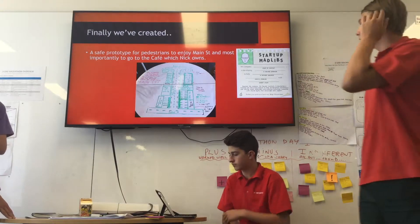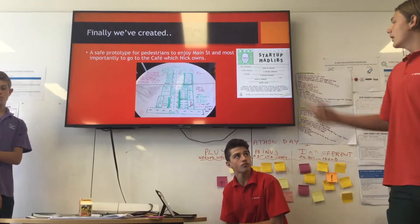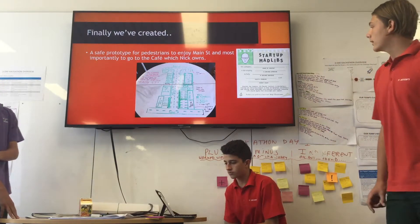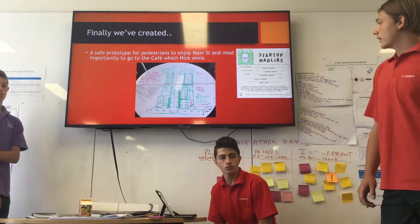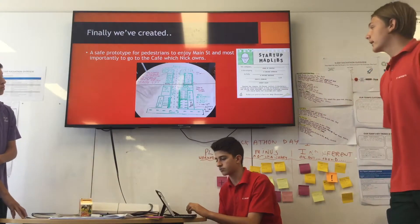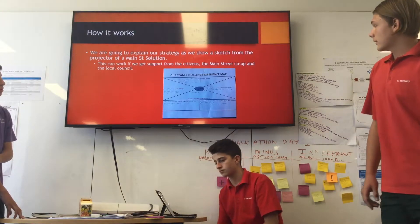We finally created a safe prototype for pedestrians to enjoy Main Street and most importantly go to the cafe which Nick owns. We knocked down the hotel and put a park which is more inviting to younger families and encourages people to come. We've added more parking so it's not as crowded, and we added street lights to make it more vibrant and make people feel more safe at night.